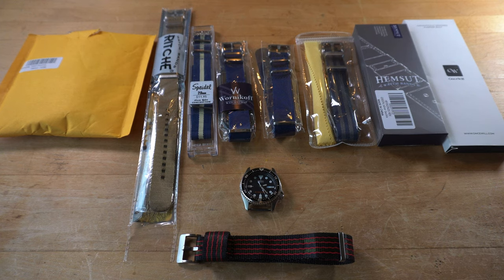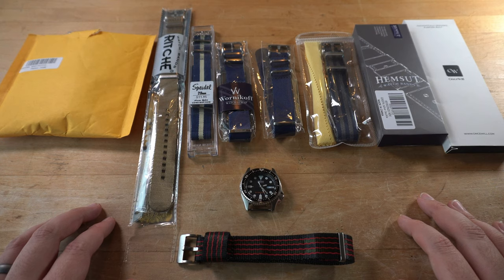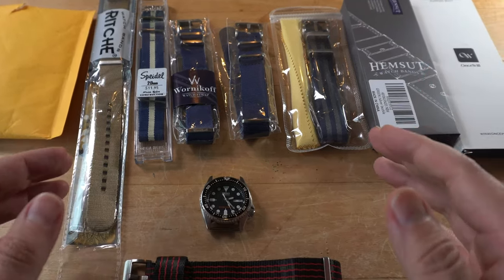Welcome back, Watch Fiends. This is Chauncey from Bevelworks, and today we're going to be doing something a little bit different. What we have here is our very first cage match — specifically, our very first NATO cage match.